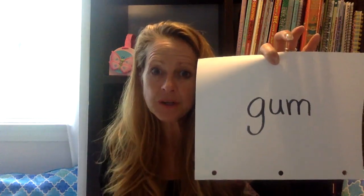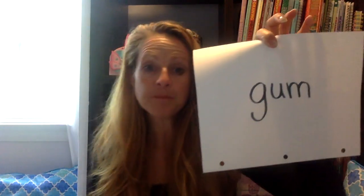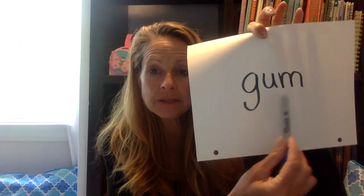Now it's your turn to write. This is our word 'gum.' I want you to write the word and say the sounds as you write them. Go ahead. Did you do it? Did you say each sound? Let's see if you got it right. I'm going to fold my paper again. Here we go — do this with me. Ready? G-uh-mm, gum. I love gum.